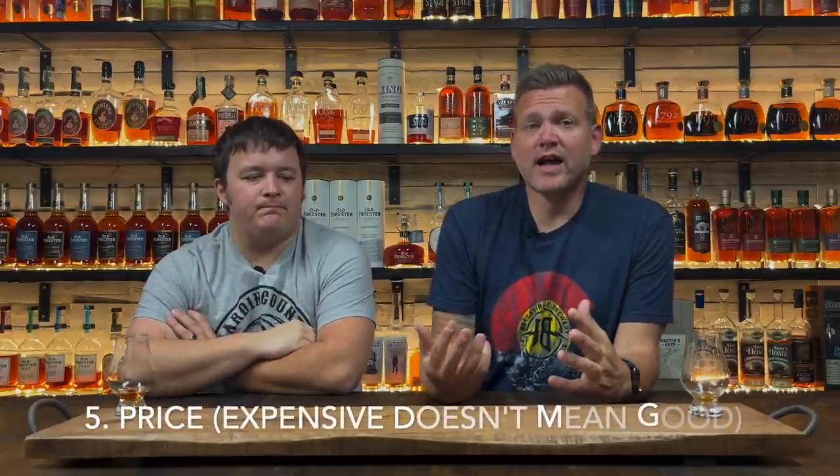Number five is price — watch what you spend. Not all expensive whiskey is good. There are very good cheap bourbons out there. Take this Evan Williams Single Barrel — 28 to 30 bucks. This is good stuff. It's good on the rocks, neat, in a cocktail, with Coke. You don't always have to spend a lot of money for it to be great.